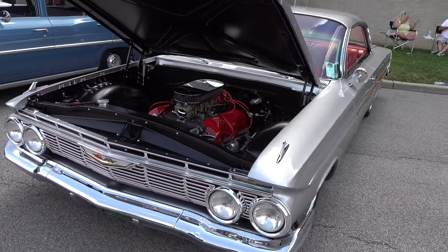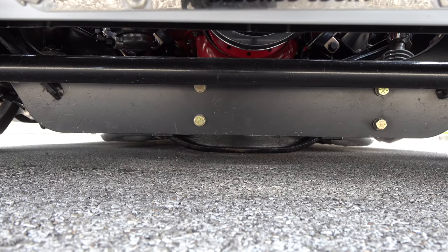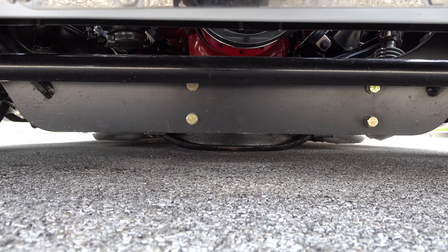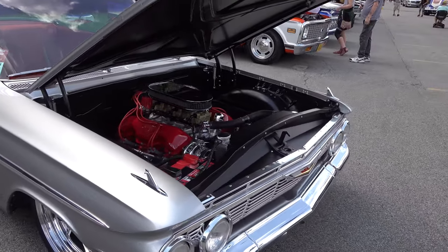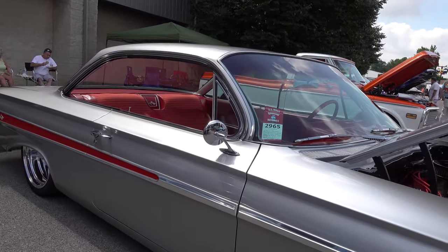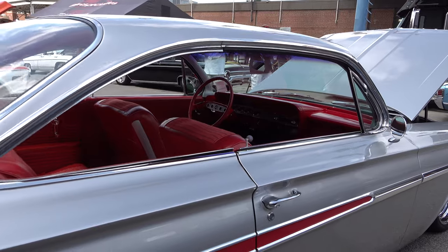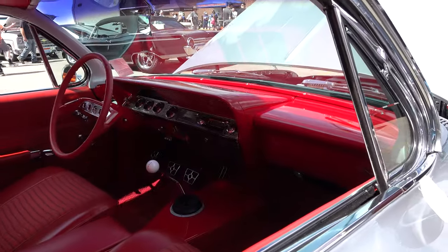Back in the day when they still put chrome in a car. Still has a lot of design to it. Sitting low, but it'll go — be careful, slow down for speed bumps. That silver paint is just molten on there. I like the insert, the red insert — it kind of works really well with that red interior.